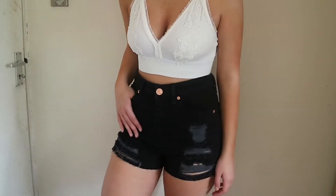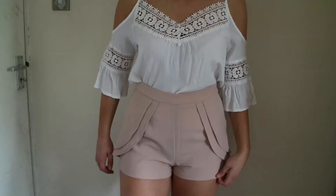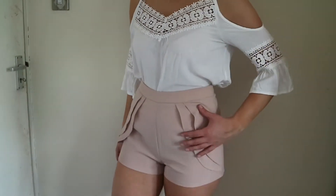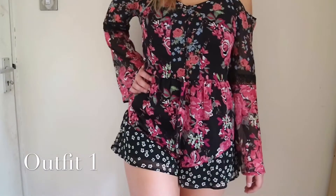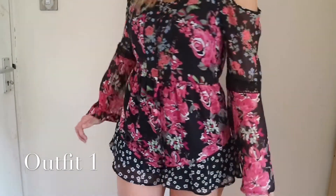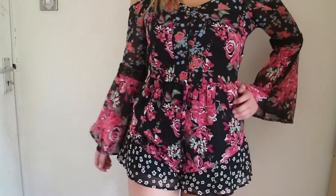Hi guys, welcome back to my channel! In today's video I'm going to be showing you five different outfit ideas that you can wear for festivals and summer. This first outfit is definitely one of my favorites — it's a playsuit from Top Shop, and I think it would be perfect for a festival because it's so easy to throw on and comfortable to wear.